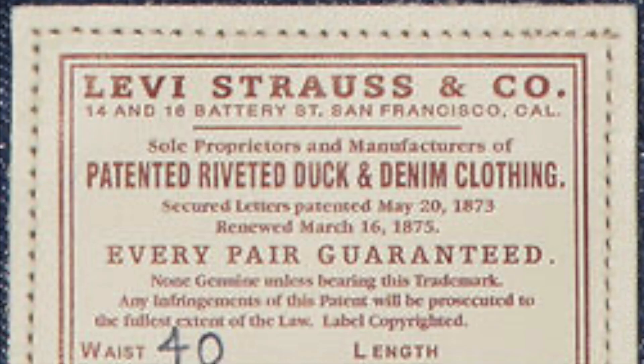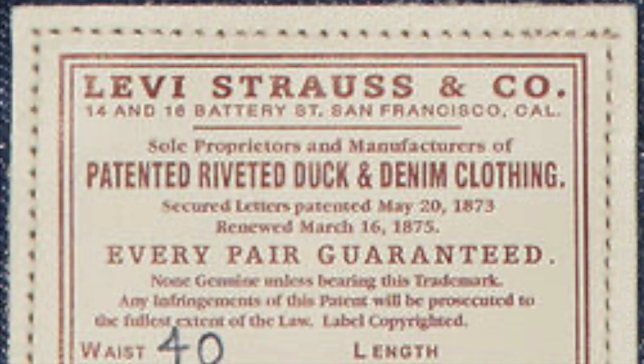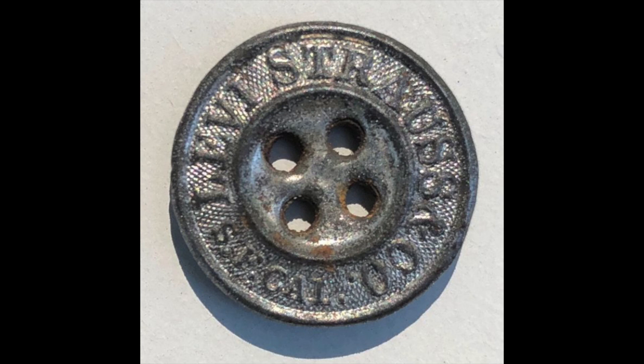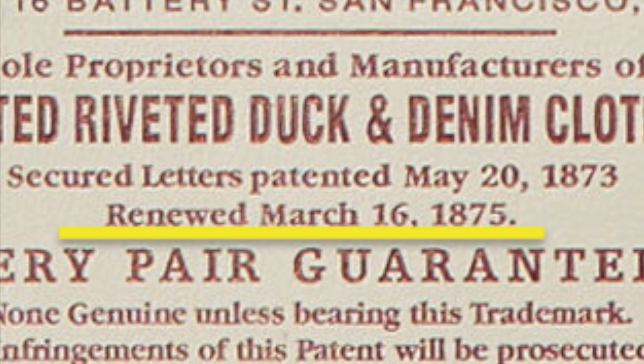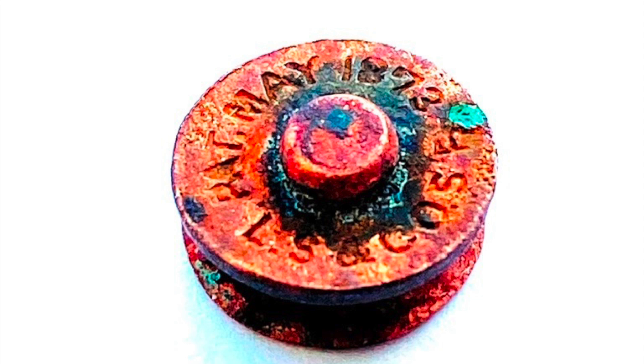The first was the company name: Levi Strauss and Co., SF Cal — he put the address on there in case you wanted to write him a letter. You can see the company name engraved on the buttons and the leather patch. Also on the patch was the patent date, May 20, 1873 — this date was important to them back then and is celebrated each year today with 501 Day. For the first 17 years, the patent date was punched into each rivet.